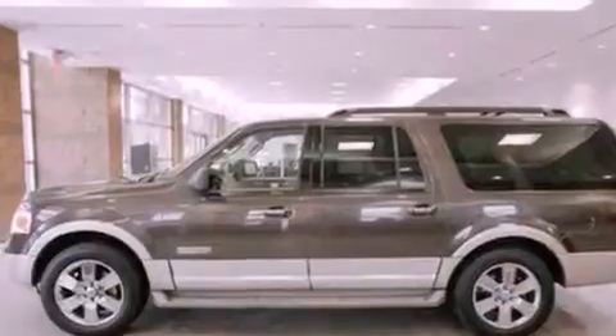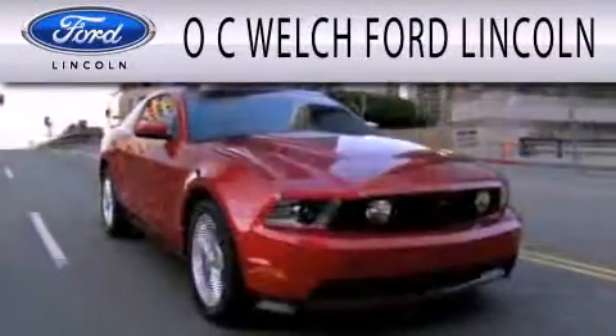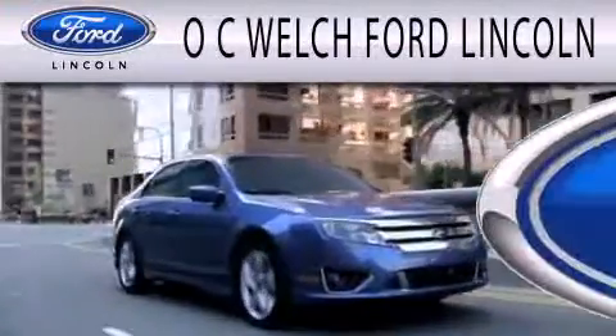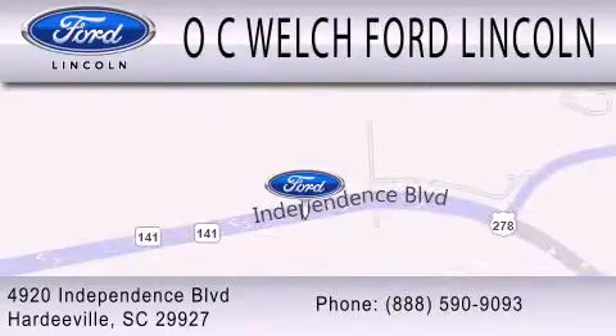This vehicle won't last long at this price. Call and arrange a test drive now. O.C. Welch Ford Lincoln is dedicated to doing everything possible to ensure that the experience you have selecting your next vehicle is as pleasant as possible. We're located at 4920 Independence Boulevard in Hardyville.